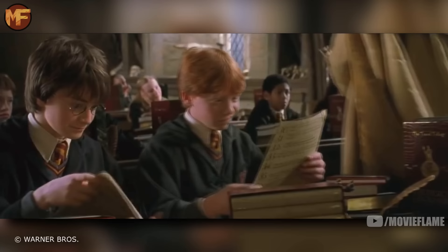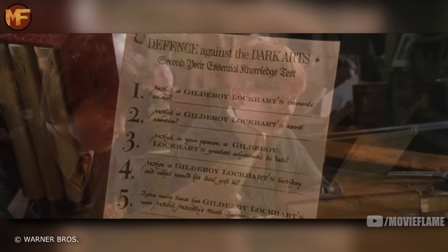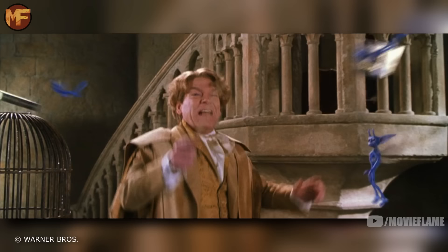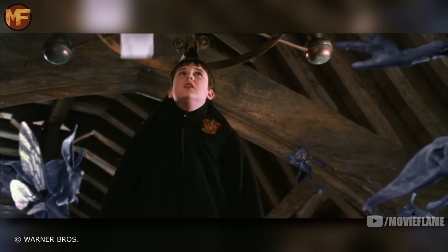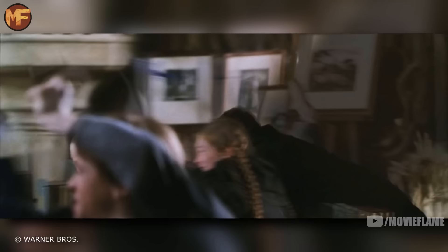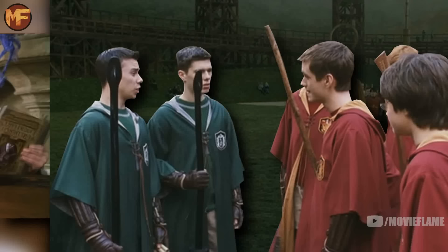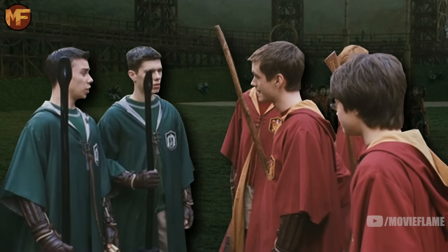In Lockhart's class in the book, he starts by giving students a quiz with nothing but questions about himself — left out of the theatrical cut. In both the book and the movie the pixies take Lockhart's wand, but in the book there's the added detail of them throwing it out the window. In the movie the scene ends with Neville hanging from the chandelier, but in the book the chandelier gave way and crashed down during the chaos, with Neville still on it. The kids didn't leave until the bell rang, whereas in the movie they all ran out before class ended.